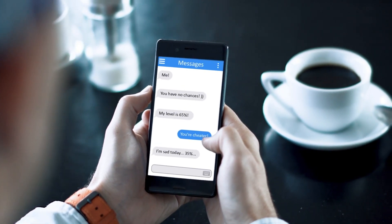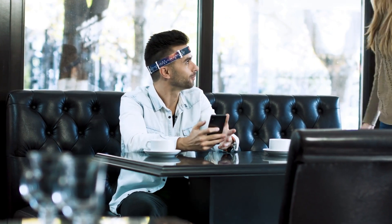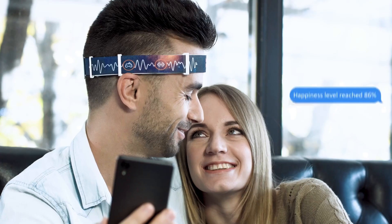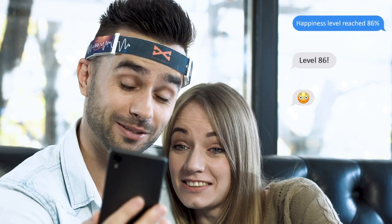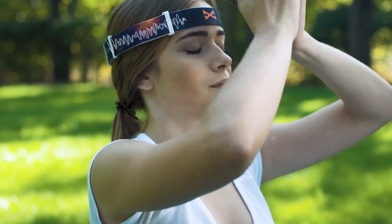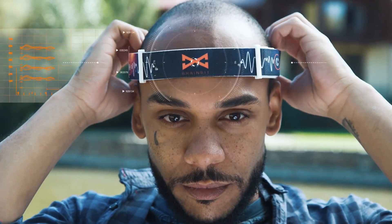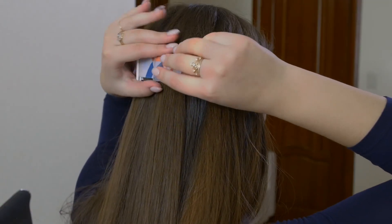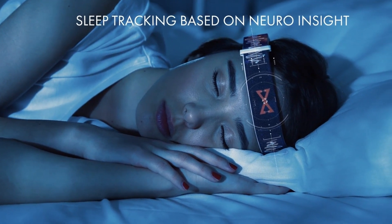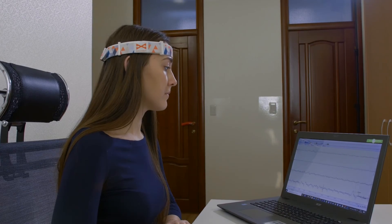The headband converts analog EEG signals from your brain into digital data, then sends it via Bluetooth to your devices, allowing seamless integration with your smartphone, tablet, or computer. That means you can track your brain activity in real time — whether you're meditating, working, or just relaxing. Thanks to its lightweight and comfortable fit, it's designed to be worn all day, even while you sleep, with medical-grade electrodes ensuring accurate, reliable readings.